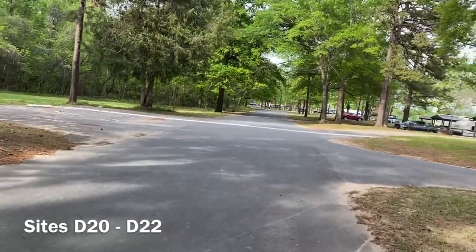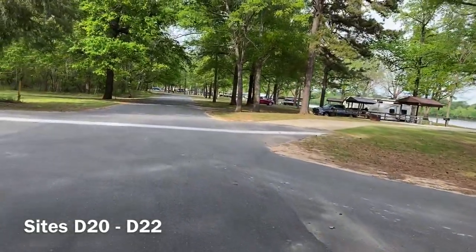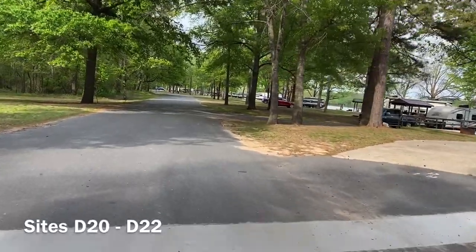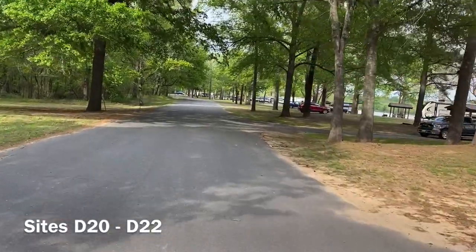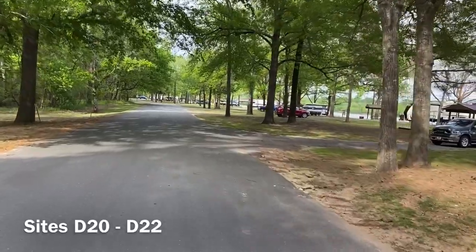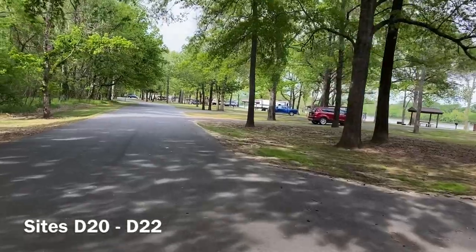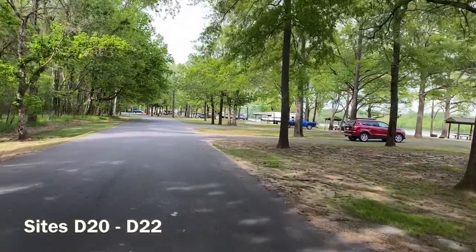As you can see, the long, skinny campground at Tar Camp is overall well-spaced and mostly tree-lined. Great sites with lots of water access and nice level paths throughout.